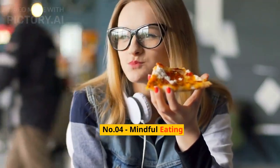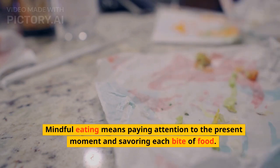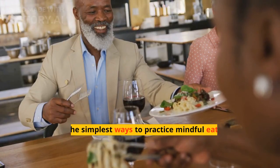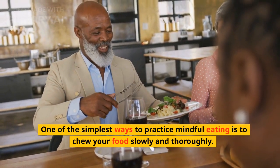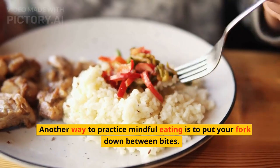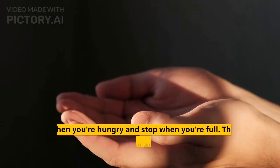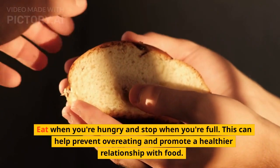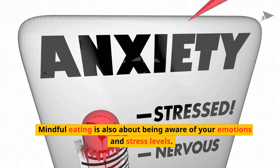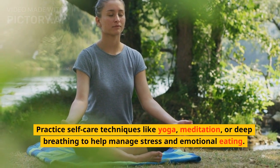Mindful Eating. Mindful eating means paying attention to the present moment and savoring each bite of food. It's about being fully present and engaged in the eating experience. One of the simplest ways to practice mindful eating is to chew your food slowly and thoroughly. This allows you to fully taste and enjoy the flavors and textures of your food. Another way is to put your fork down between bites — this helps you slow down and focus on your food rather than rushing through your meal. Eat when you're hungry and stop when you're full, which can help prevent overeating. Mindful eating is also about being aware of your emotions and stress levels. Practice self-care techniques like yoga, meditation, or deep breathing to help manage stress and emotional eating.